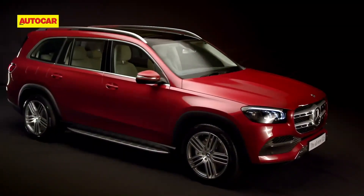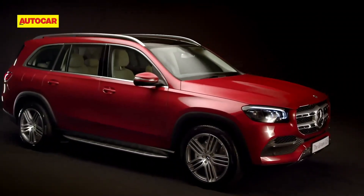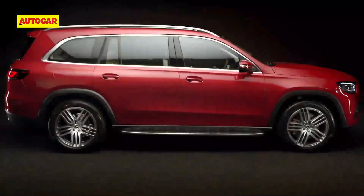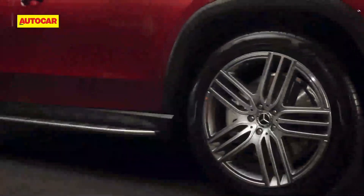One look at the GLS is bound to be converted into a stare, thanks to its perfect mix of iconic design hues and modern styling elements. Its towering dimensions, upright stance, muscular lines and massive 21-inch wheels...